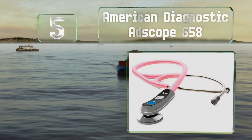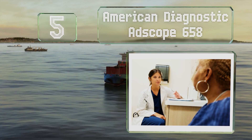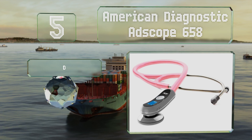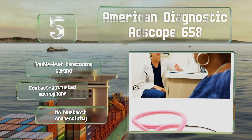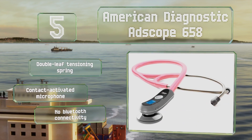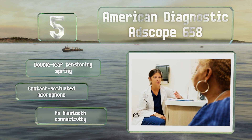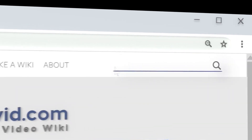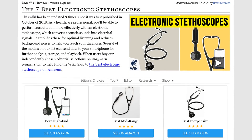Coming in at number five on our list, with a dual channel headset and large diameter oral tubes that help to optimize the acoustic pathway, the American Diagnostic ADScope 658 may allow you to hear sounds you would have missed using a traditional instrument. It's equipped with a double leaf tensioning spring and a contact activated microphone, but it offers no Bluetooth connectivity.